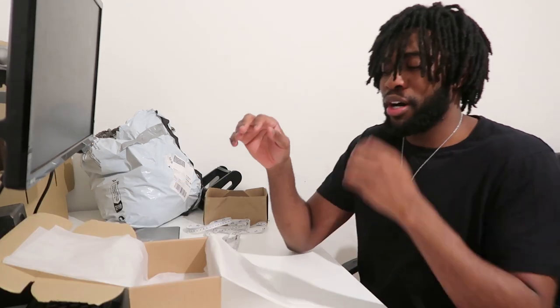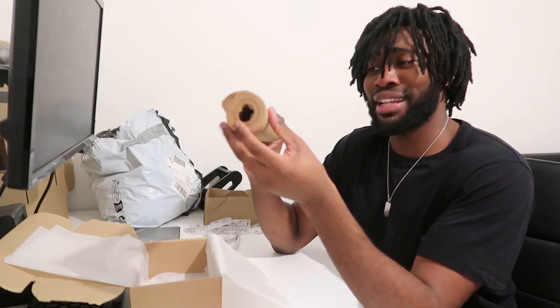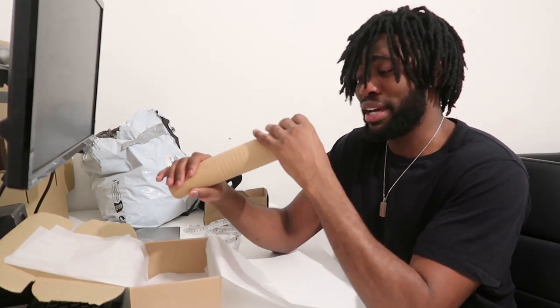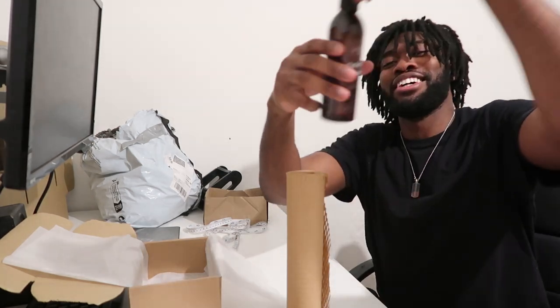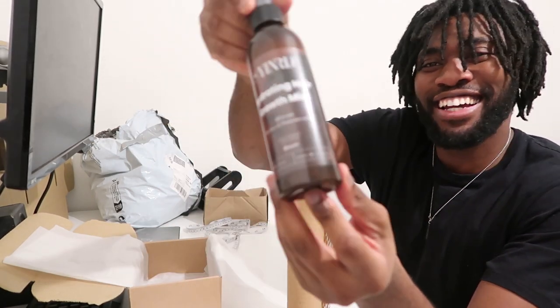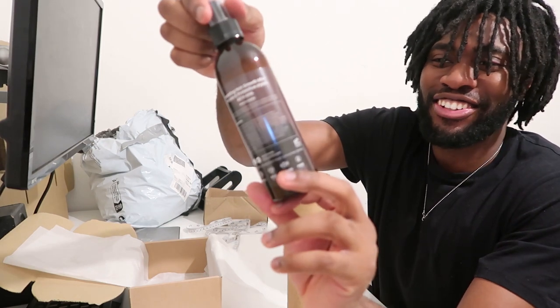I was actually going to get more void fill inside the boxes, but I realized I don't really need it because I've got this tissue paper to use as void fill. I also got it on Kite — this paper is so useful. Let me show you my bottle — look at my unit right here, fresh off the boat!